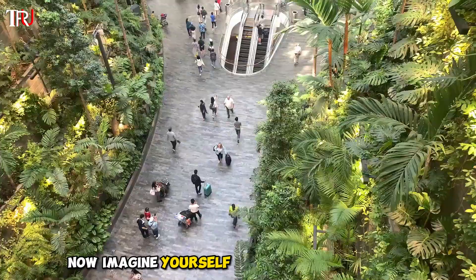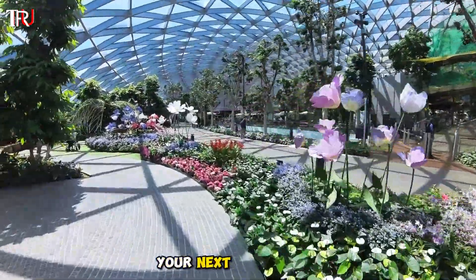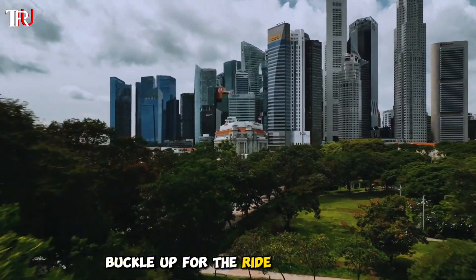Now, imagine yourself in this futuristic haven. Are you ready to make Changi Airport your next destination? Buckle up for the ride of a lifetime.